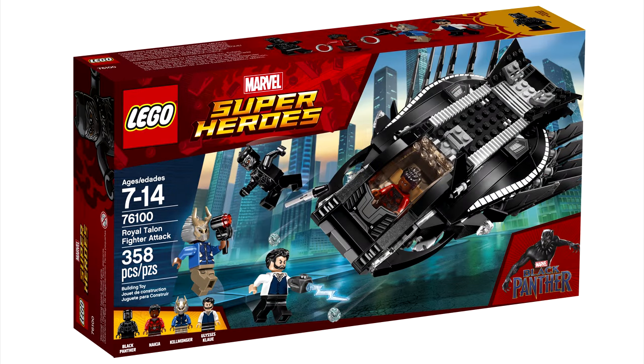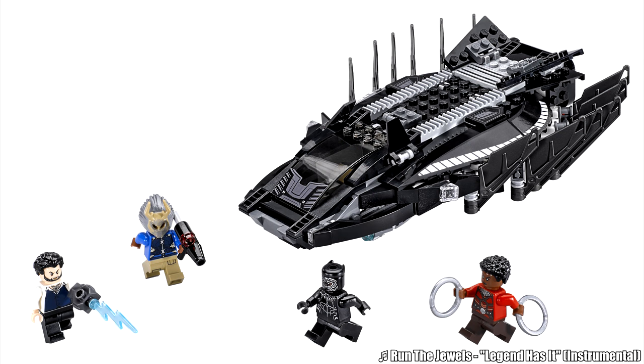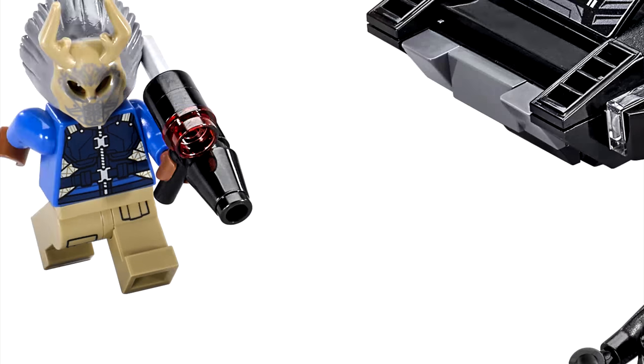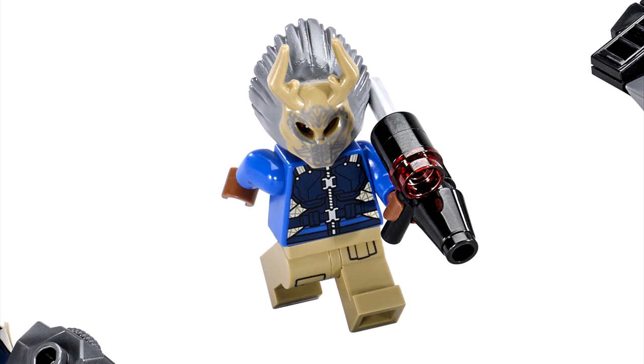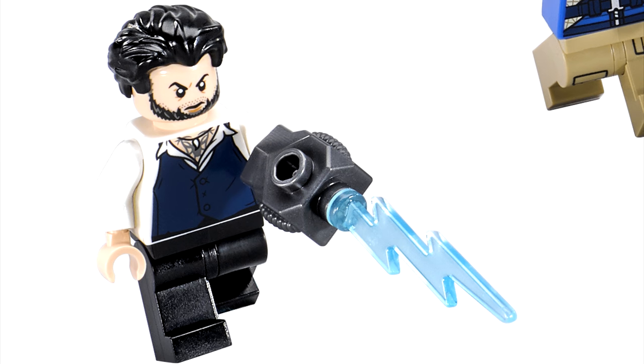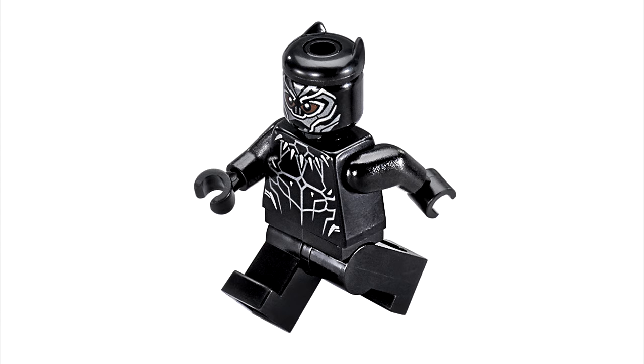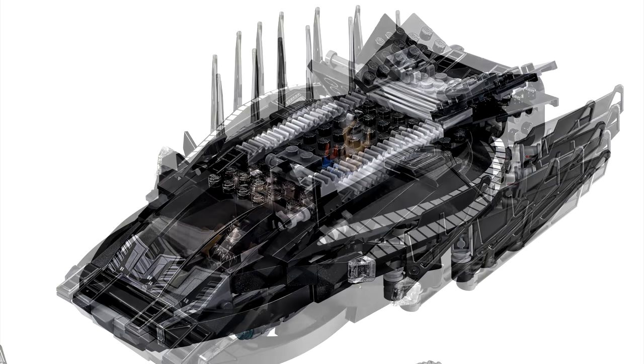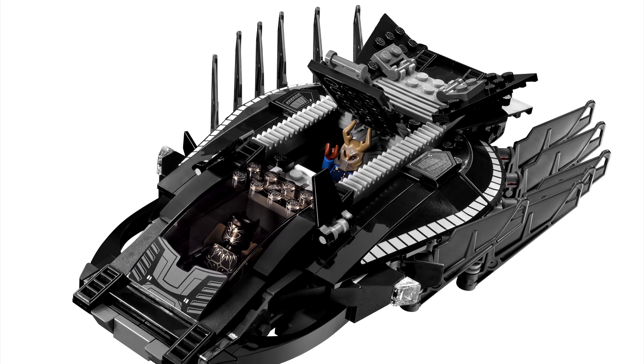The second Black Panther set, the War Talon Fighter, is a worse build than the Battle of the Mine, but the minifigures in this one are incredible. Nakia is one of my favorite minifigures of Winter 2018 — I love the new hair piece, and the new face print is so useful. Killmonger with that really spooky looking mask looks awesome, Claw looks great with a cheap way to get the hair piece in black, and there's even a nice new Black Panther minifig. Back to the ship — I like that it doesn't look like any other LEGO ship, but it's not the most pleasant looking, even with its interesting curvature. Still, this is only 30 bucks, so I'll be sure to get it right away.